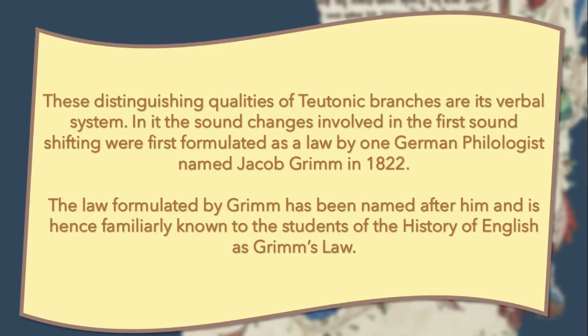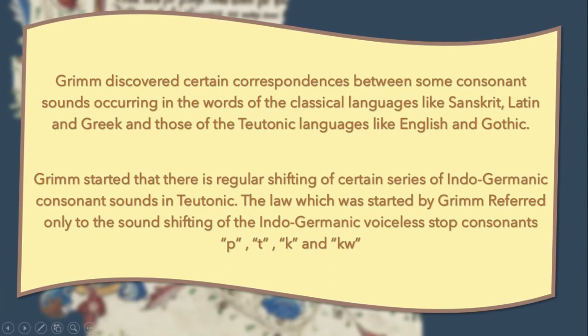These distinguishing qualities of the Teutonic branch include its verbal system, and the sound changes involving the first sound shifting were first formulated as a law by one German philologist named Jacob Grimm in 1822. The law formulated by Grimm has been named after him and is hence familiarly known to students of the history of English as Grimm's Law.